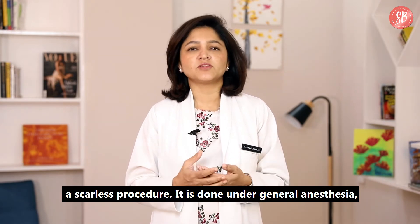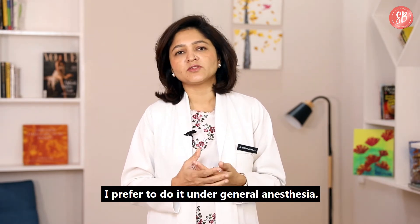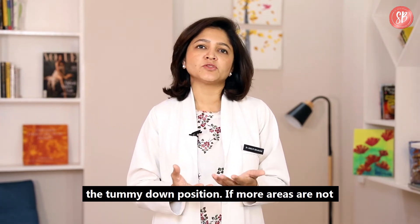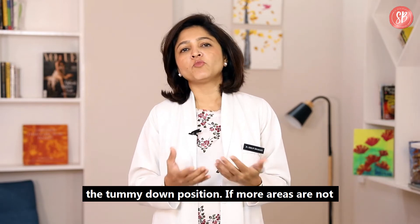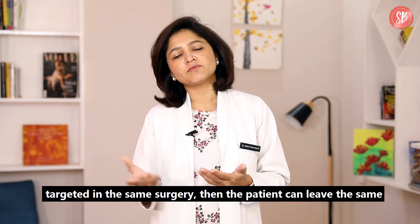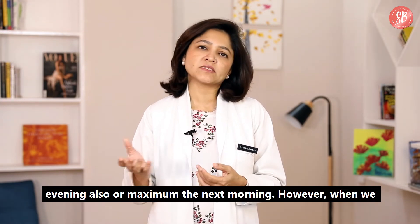It is done under general anesthesia — I prefer to do it under general anesthesia. The patient is placed in the prone position, or the tummy-down position. If more areas are not targeted in the same surgery, then the patient can leave the same evening or maximum the next morning.